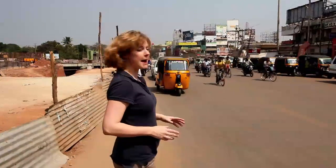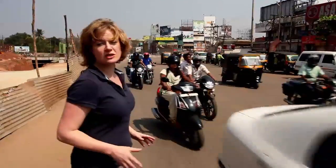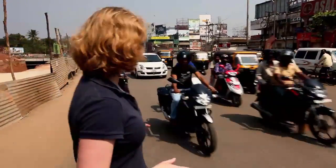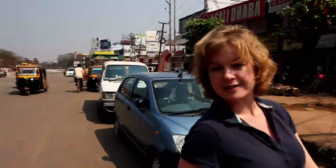This is Bhubaneswar, which is the capital of the state of Orissa in eastern India. It's one of the country's fastest growing cities. People and businesses and traffic are pouring in, but it's got a problem because it's running out of energy. I'm Amanda Burrell and I've come here to find out about the measures that are being taken to solve this power crisis.